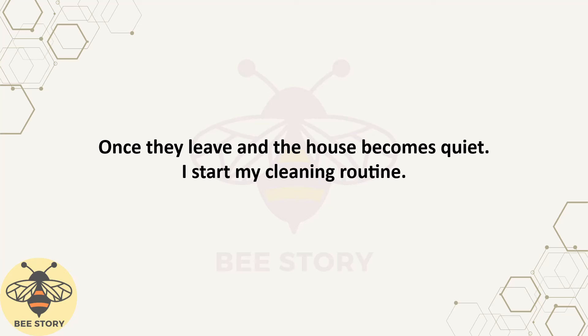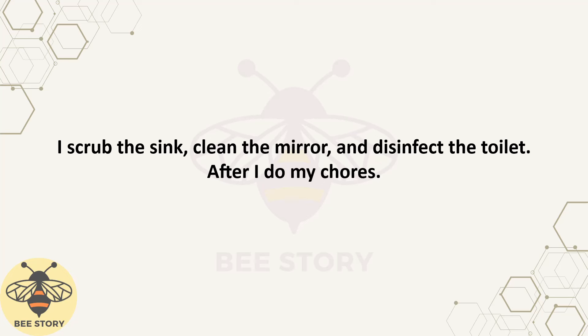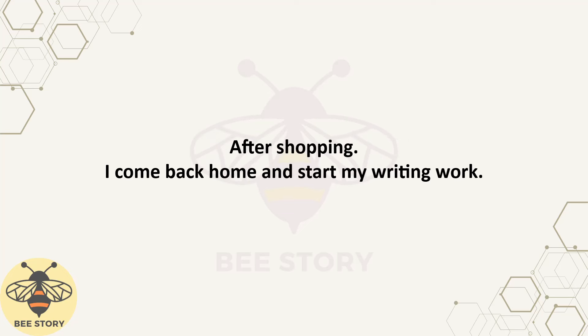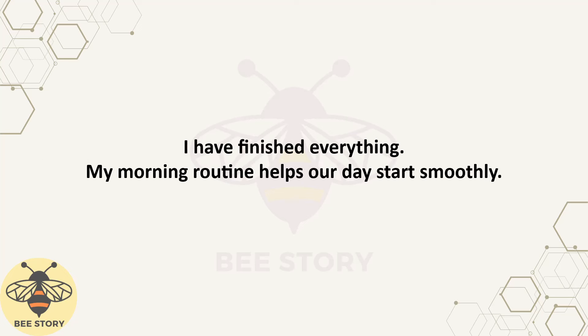Once they leave and the house becomes quiet, I start my cleaning routine, beginning with the living room. Then I clean the kids' bedrooms and the bathroom. I scrub the sink, clean the mirror, and disinfect the toilet. After I do my chores, I go to the nearby grocery store. I need to buy some ingredients to cook for our dinner and tomorrow's breakfast. After shopping, I come back home and start my writing work. I plan what needs to be done when my family comes back home. I have finished everything. My morning routine helps our day start smoothly.